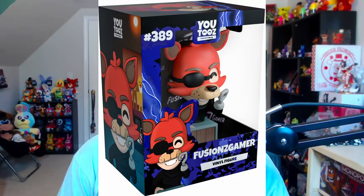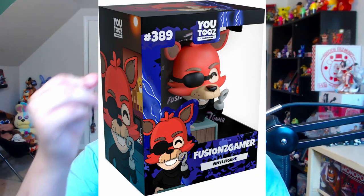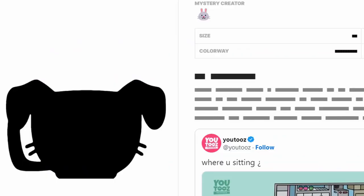Also, fellow FNAF YouTuber Fusion Z Gamer got his very own Youtooz figure — it may still be available in the store but selling fast, so grab it quick. And finally, one of the strangest FNAF products ever: on the Youtooz website right now is a silhouette of an upcoming Funko product — a mug molded to fit Vanny's face. That's right, we're going to be sipping tea out of Vanny's face. What is going on?